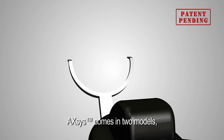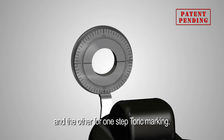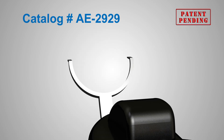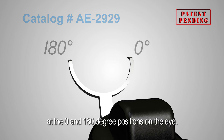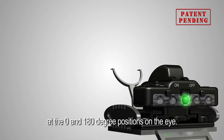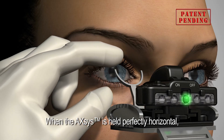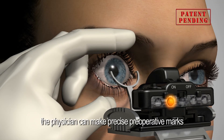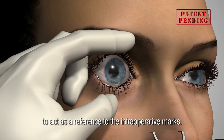Axis comes in two models: one for 0-180 reference marking and the other for one-step toric marking. The Axis 0-180 reference marking device makes two marks at the 0 and 180 degree positions on the eye. When the Axis is held perfectly horizontal, the physician can make precise preoperative marks to act as a reference to the intraoperative marks.